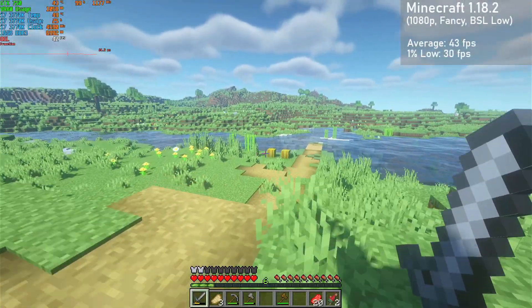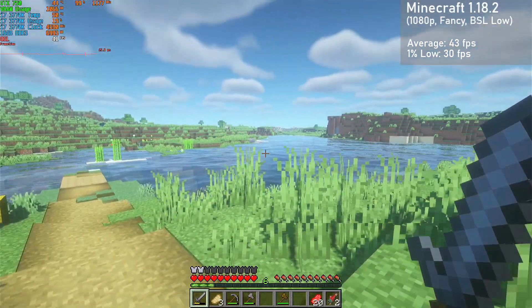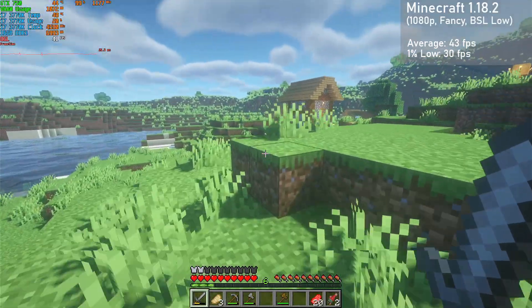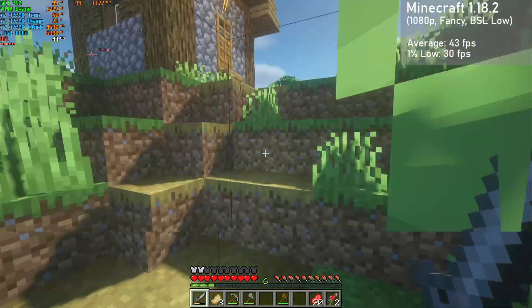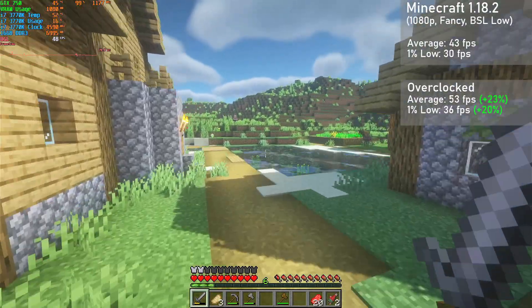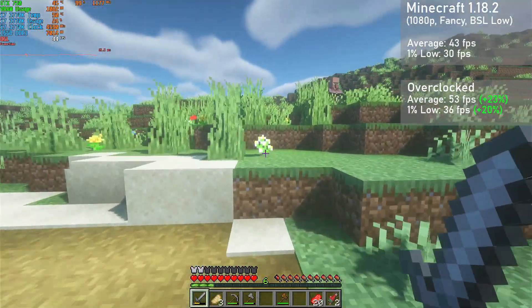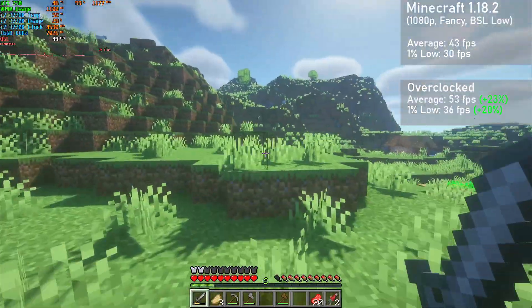Next game is Minecraft 1.18.2, run at 1080p with fancy settings, along with Optifine and BSL shaders enabled using the low preset. The card got averages of 43 FPS with 1% lows down to 30. When overclocked, averages jumped 23% to 53 FPS, with 1% lows rising 20% to 36. The game looked great and ran pretty well, with the overclock providing a really nice boost to frame rates.